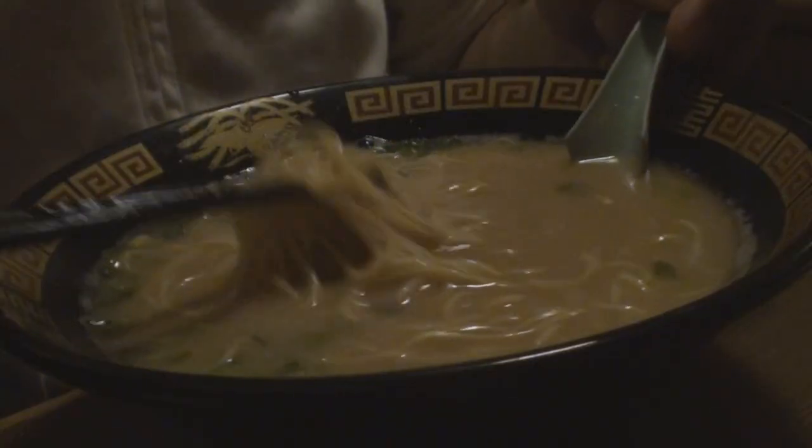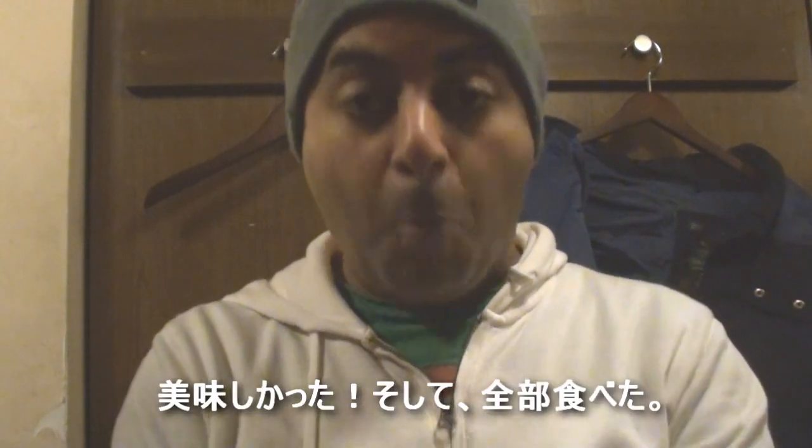Here's the soup. Looks good. Let's try the noodles. Really good. And I'm finished — it was so good, I ate it all.